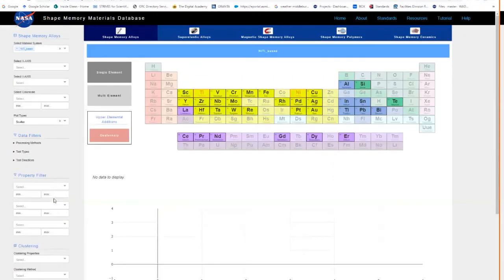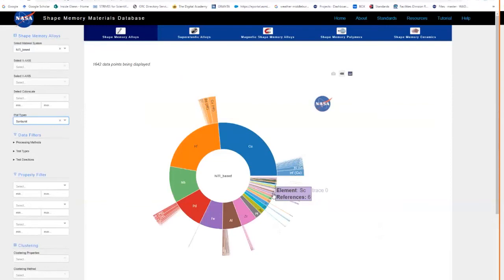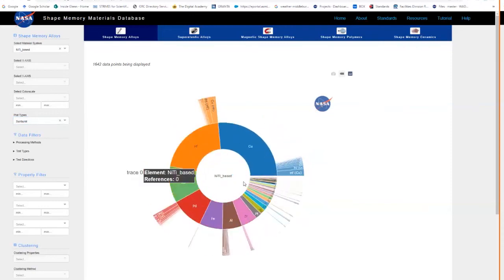Let's start at a high level with the sunburst chart. This chart looks like a pie chart and provides an overview of reference statistics — how many papers, from which category, and so on. For nickel-titanium base, it's showing about 1,600 papers. In nickel-titanium-based alloys, if you add copper, there are 370 papers. Clicking on the quaternary element — nickel, titanium, copper, hafnium — tells you there are 23 references in the database, giving you a quick picture of how things are distributed.